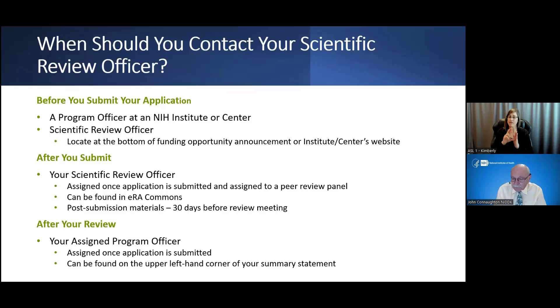In the bottom of every funding opportunity announcement, there's a Section 7, Agency Contacts. There'll be a peer review contact, a scientific contact — the program director — and a grants management staff person assigned to that FOA as well. After you submit your application, your scientific review officer will have applications assigned to him or her. This information can be found in the eRA Commons. Post-submission materials are allowed up to 30 days before the review meeting, and NIH policy governs what can and cannot be submitted post-review.